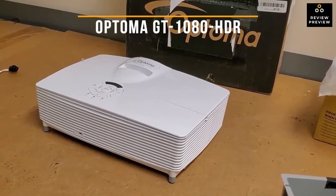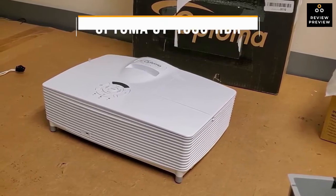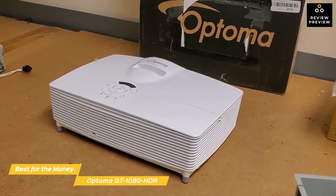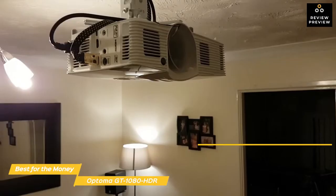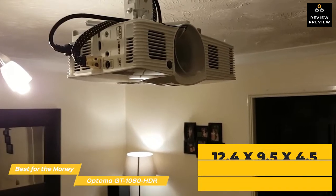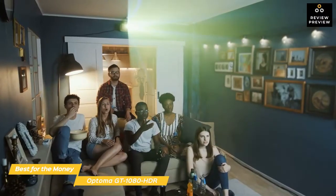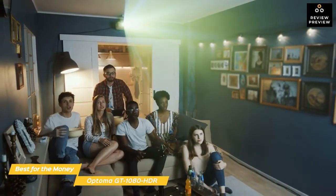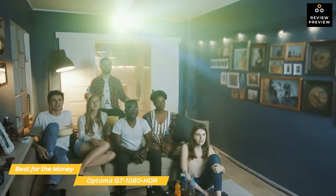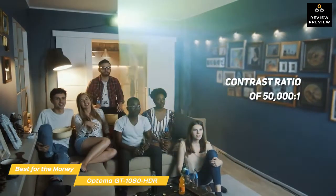First up, the Optima GT 1080 HDR, our pick for best gaming projector for the money. The Optima GT 1080 HDR is a solid short throw projector that has incredible response times, vibrant visuals, and rich contrast to make all your game environments pop. This projector measures 12.4 x 9.5 x 4.5 inches and is HDR compatible, using HDR10 technology to give you a detailed, clear 1080p picture. There's also a 4K input, and a six-segment color wheel produces accurate color reproduction with a 709 sRGB color profile and a contrast ratio of 50,000 to 1 to provide rich visuals.